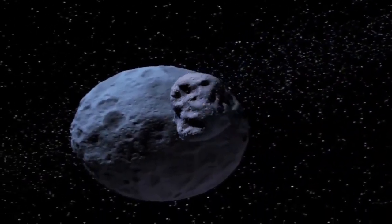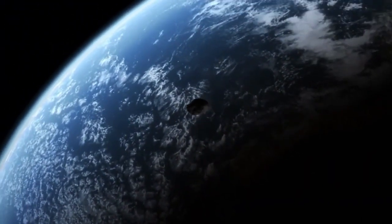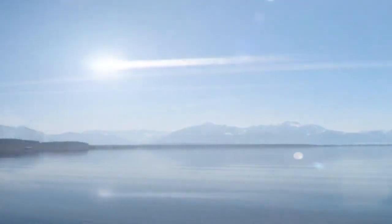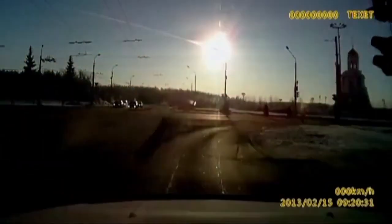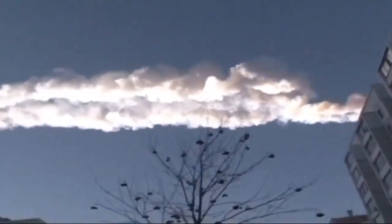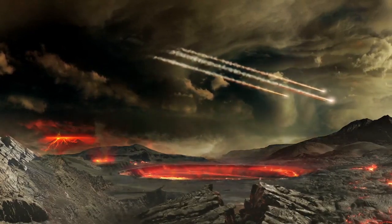A meteorite is space debris which has survived impact with another body, such as Earth. Meteorites are often confused with meteors, which are the streaks we see in the sky as this space debris goes through our atmosphere. As debris enters our atmosphere traveling at a high rate of speed, friction and pressure interact with it, causing it to heat up and radiate energy that we see as a meteor. These are often called falling or shooting stars.